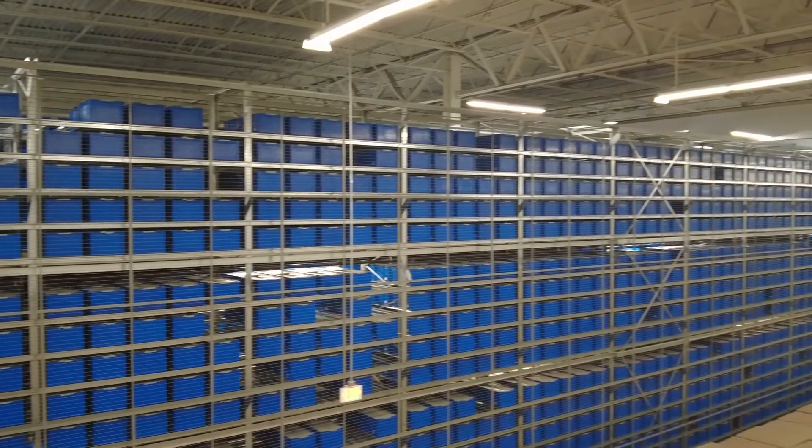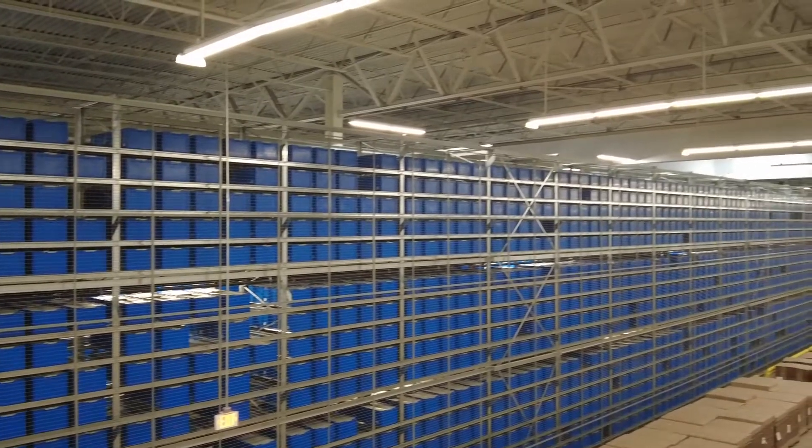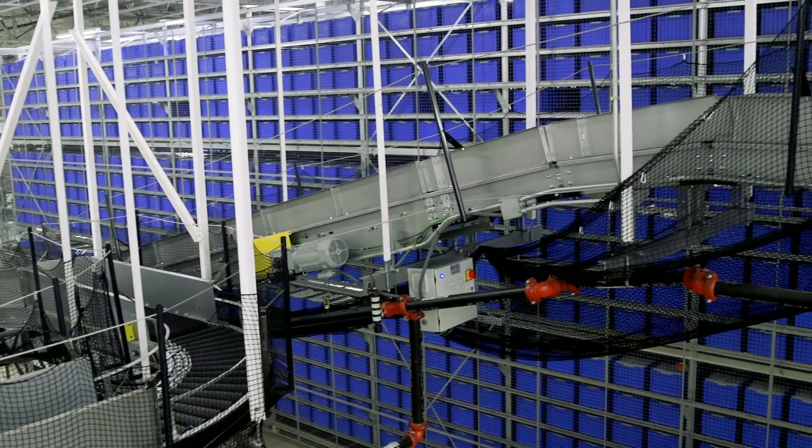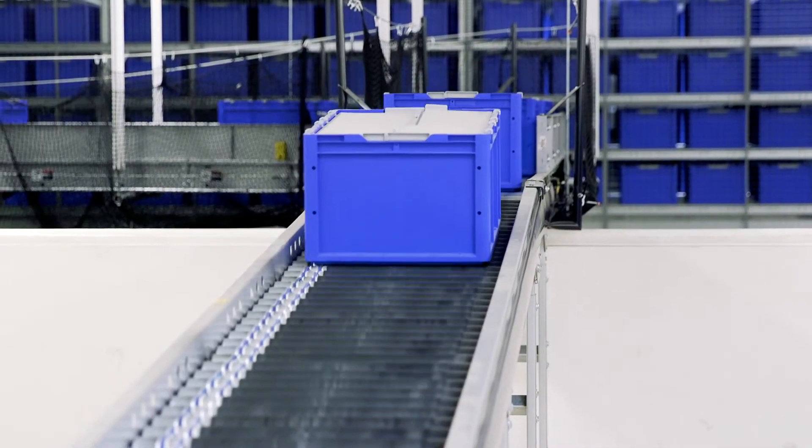Storing approximately 50,000 totes, the system is connected to the goods-to-person picking center on the warehouse mezzanine by a 7,000-foot conveyor system.